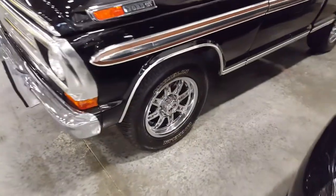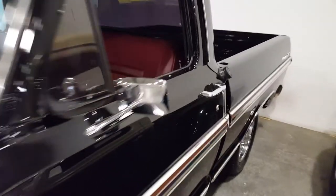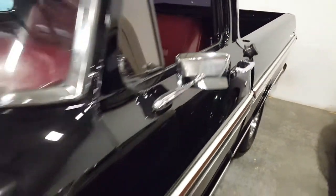Nice wheels. Things of beauty, man. He must have just painted his truck.